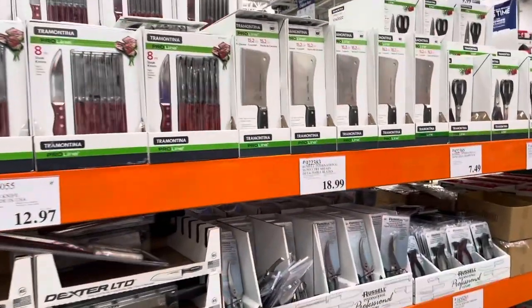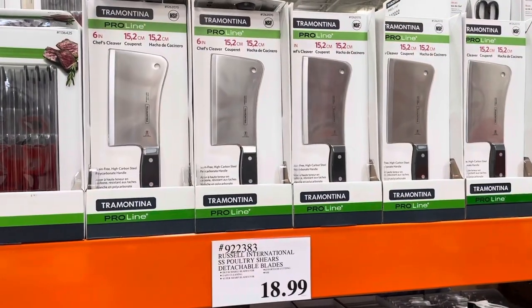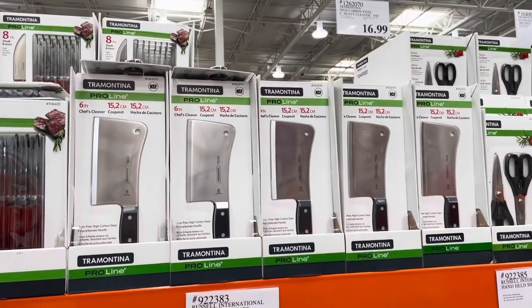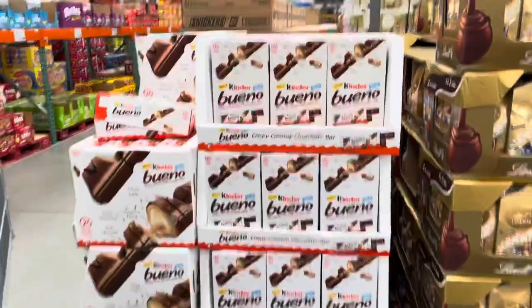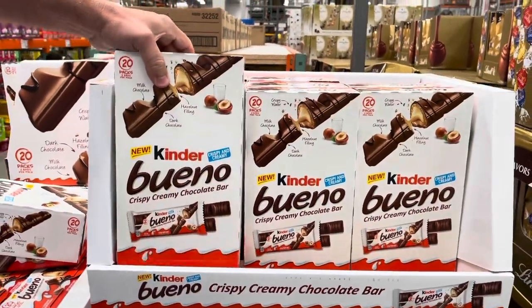There are a lot of knives here. This one is like the knife we use in China — Chinese people like this type. And these are German ones as well.